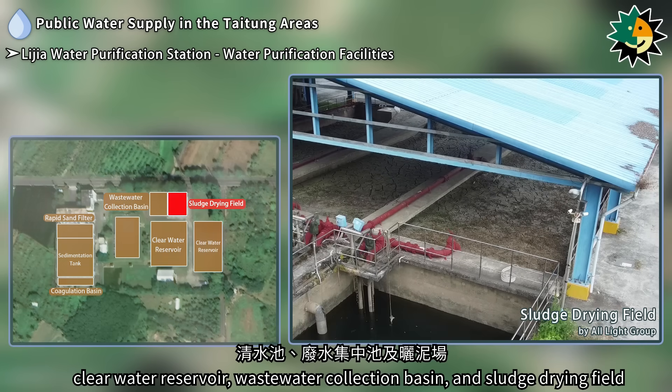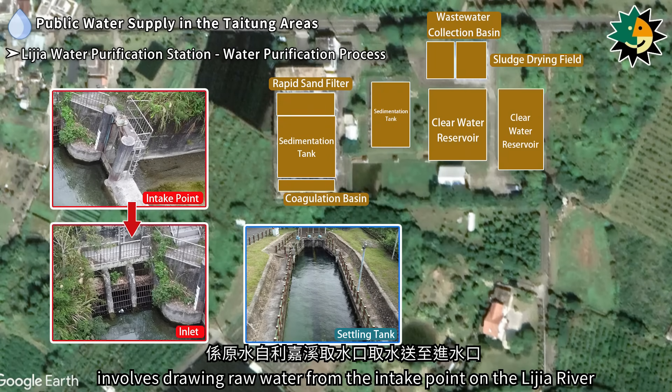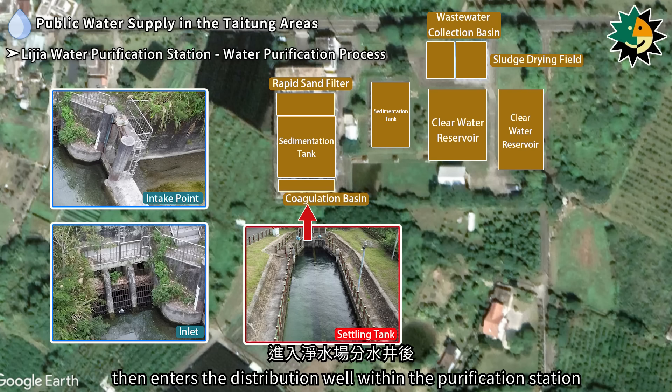The water purification process at Lijia Water Purification Station involves drawing raw water from the intake point on the Lijia River and delivering it to the inlet. The water first passes through the primary settling tank on the Lijia River, then enters the distribution well within the purification station.